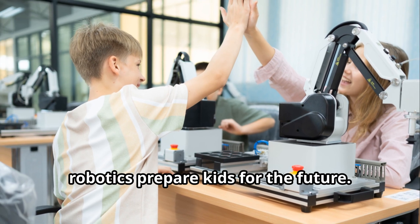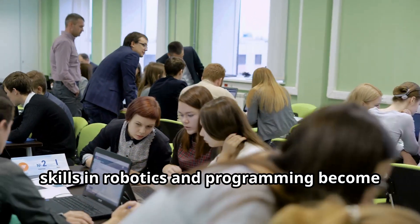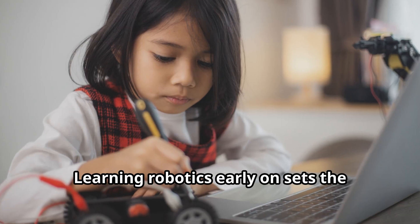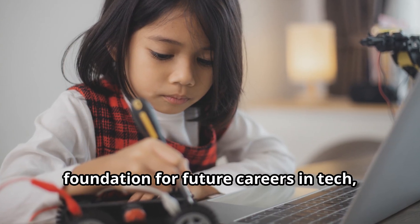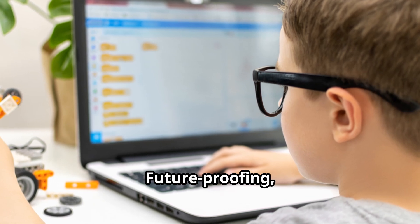Finally, robotics prepare kids for the future. As technology continues to advance, skills in robotics and programming become increasingly valuable. Learning robotics early on sets the foundation for future careers in tech, engineering, and other STEM fields. Future-proofing anyone?